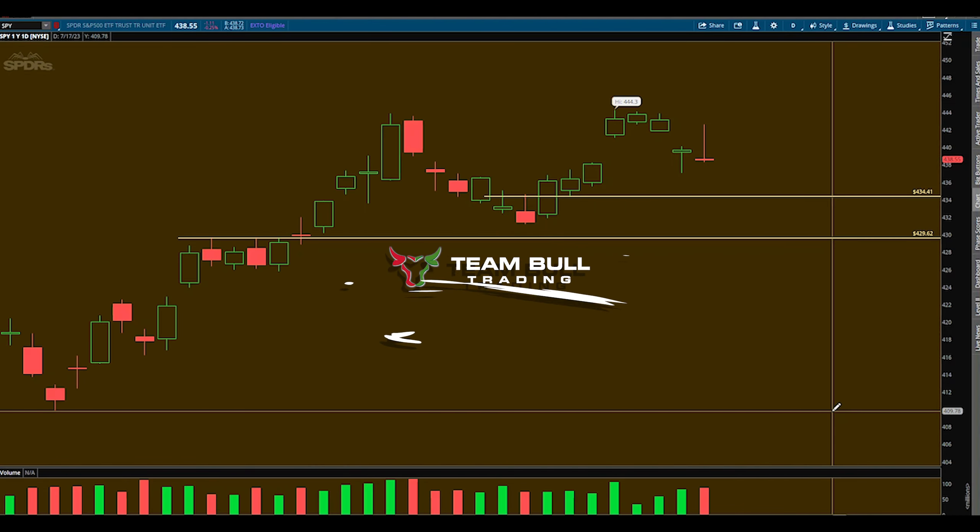Let's get right to SPY. For those that trade with me, you know I trade SPY most of the time. Here recently I have been looking at more individual stocks because the setups have just been there, and I do have a nice setup on an individual stock towards the end of this video, so stick around for that.